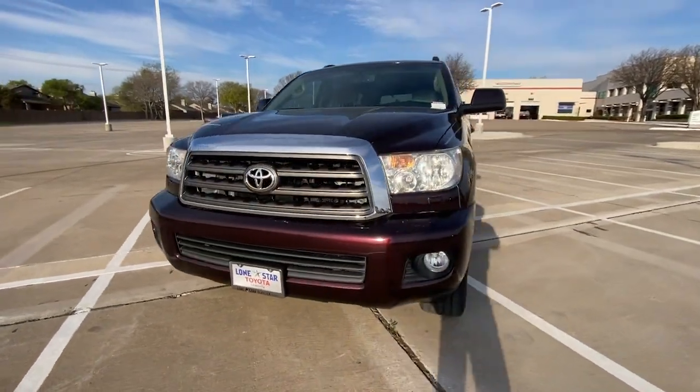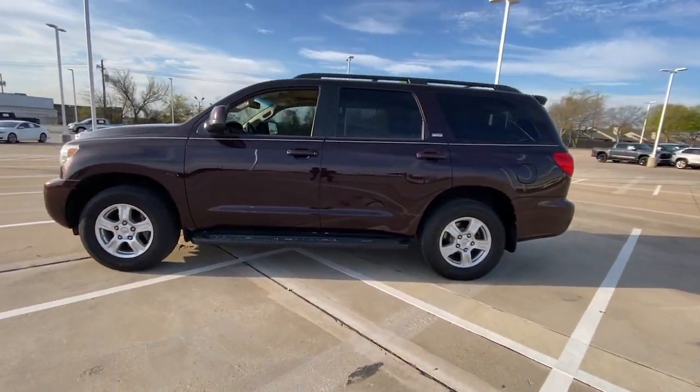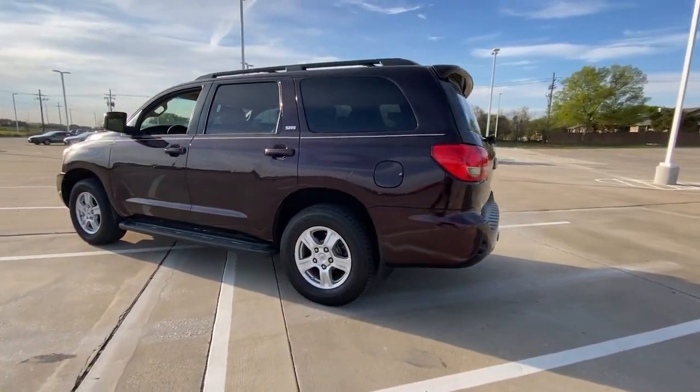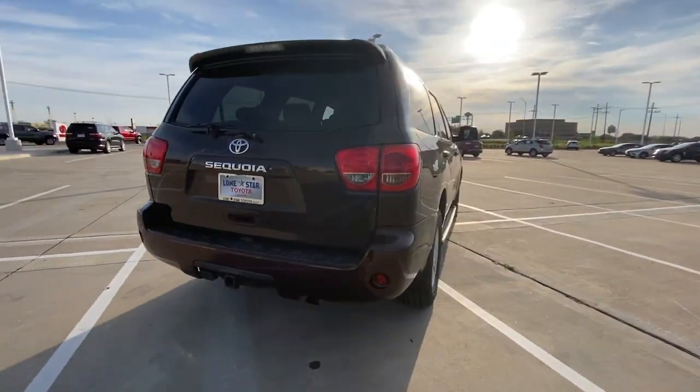Hop into the 2013 Toyota Sequoia. This vehicle is an outstanding buy with fewer than 200,000 miles on the odometer. Take a closer look at this elegant and powerful Sequoia.